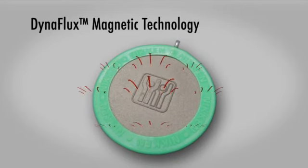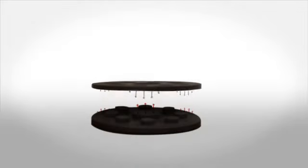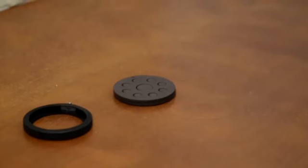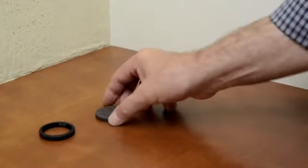DynaFlux magnetic technology is so powerful that it can actually produce levitation. A demonstration of this power can be seen with the Kinko power chip. The following is a destructive test and should not be attempted, but the effect can be seen here in the laboratory.